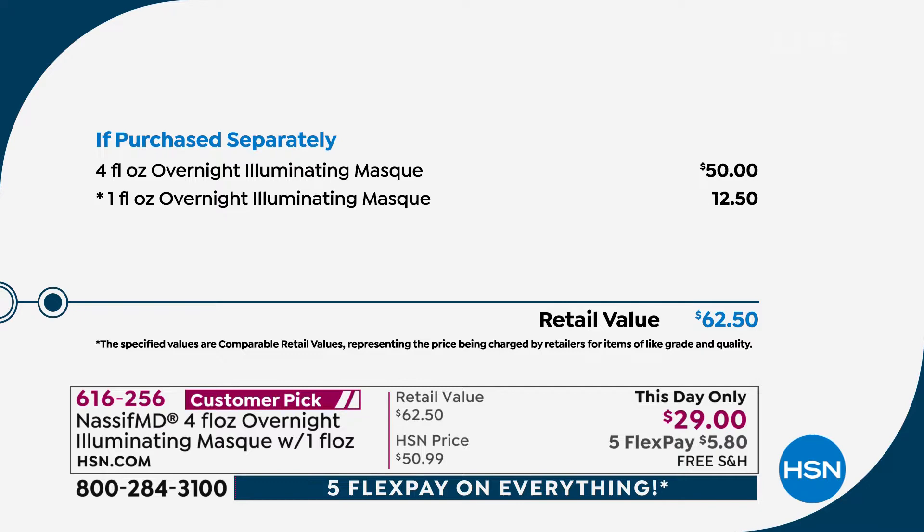Item number is 616-256. There is free shipping and handling and five flex pay. Now let's learn even more about this — the science behind it — from the man himself, Dr. Paul Nassif, who is joining me on Skype this morning. Good morning, doctor.